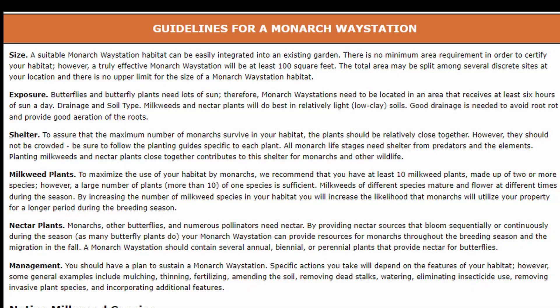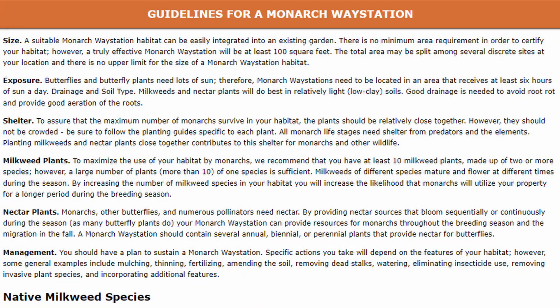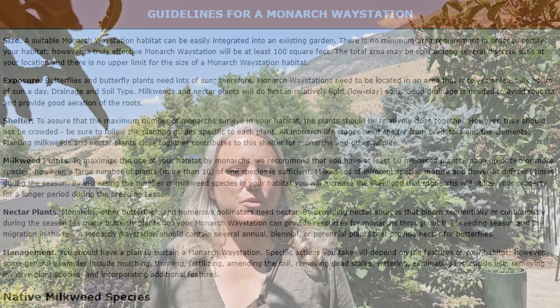Number one is the size of the project. You can be a monarch way station in name, maybe not registered, at any size. You can do a really tiny area like a pot and attract monarch butterflies, but you won't be able to be registered unless you have at least a hundred square feet — that's ten by ten. The upper limit is unlimited. My area is pretty much my front yard and I plan on expanding it to my backyard. The next thing you need to do is provide the right conditions to grow your plants — the proper amount of sun, the proper amount of shade, and you need a plan on how you're going to maintain that area.